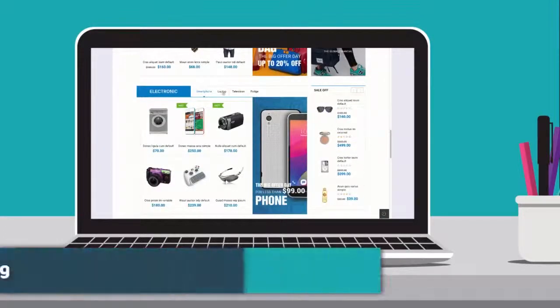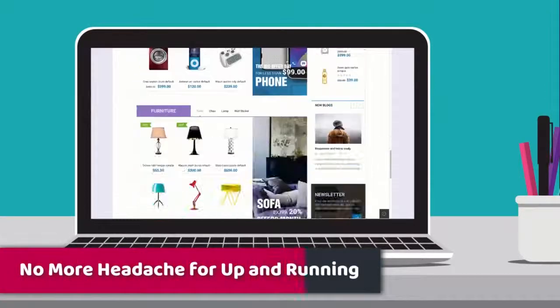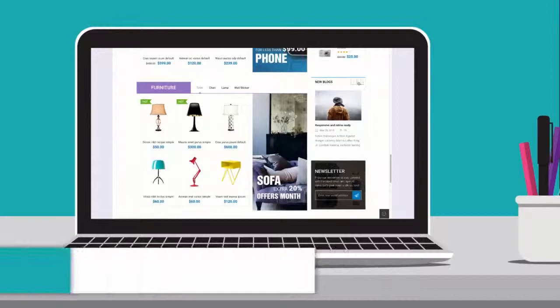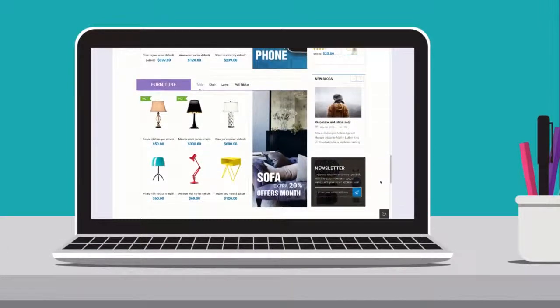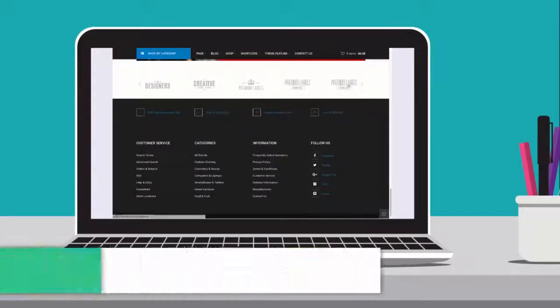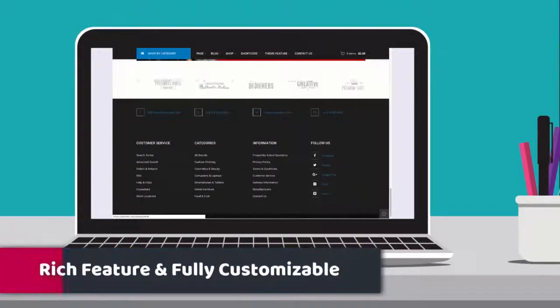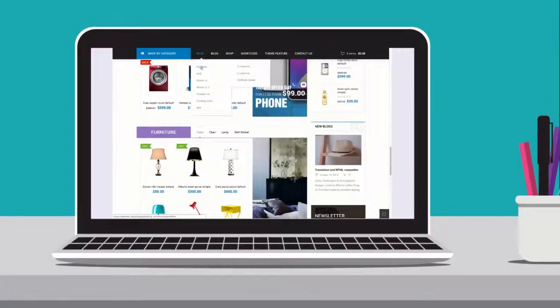You no longer have to choose between fast setup and poor customization. You can use it to start attracting customers and making sales today, and then use its tons of customization options to optimize your site and maximize your online income. Our brand new e-commerce theme is fully responsive, SEO optimized, touchscreen ready, modern designed, and fully customizable so it can be used for any type of store website.